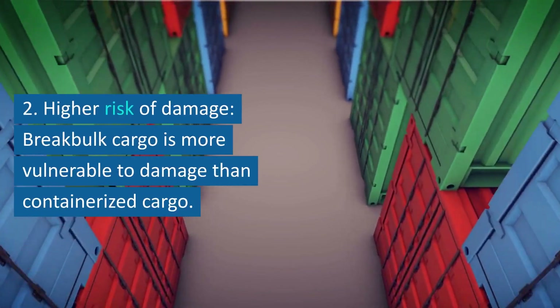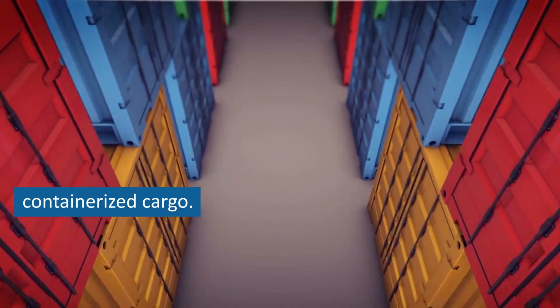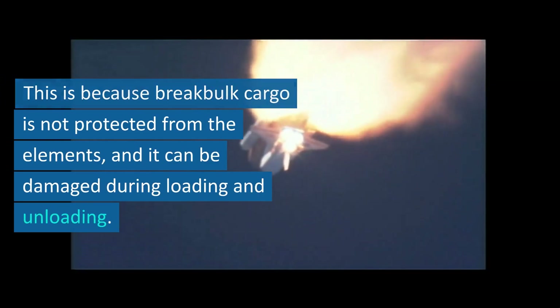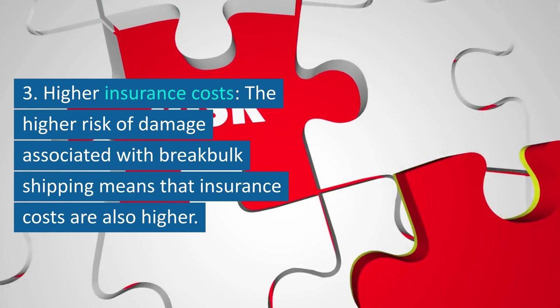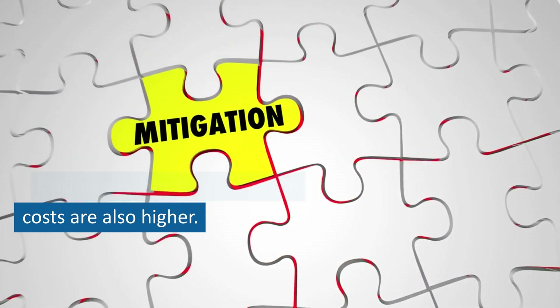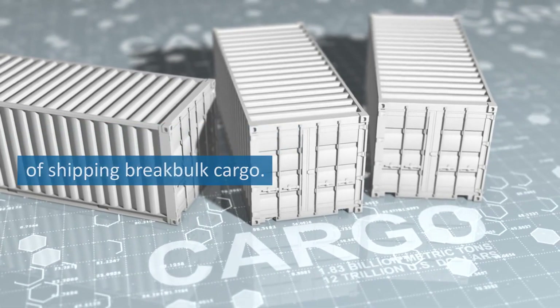Second, higher risk of damage — break bulk cargo is more vulnerable to damage than containerized cargo, because it is not protected from the elements and can be damaged during loading and unloading. Third, higher insurance costs — the higher risk of damage associated with break bulk shipping means that insurance costs are also higher, which can add to the overall cost of shipping break bulk cargo.